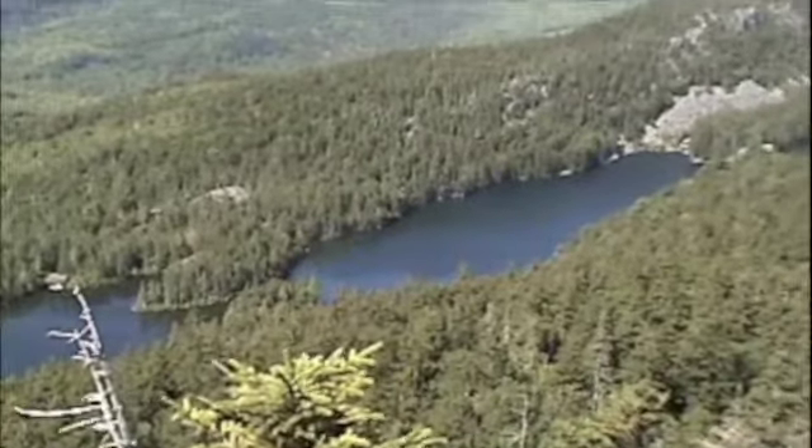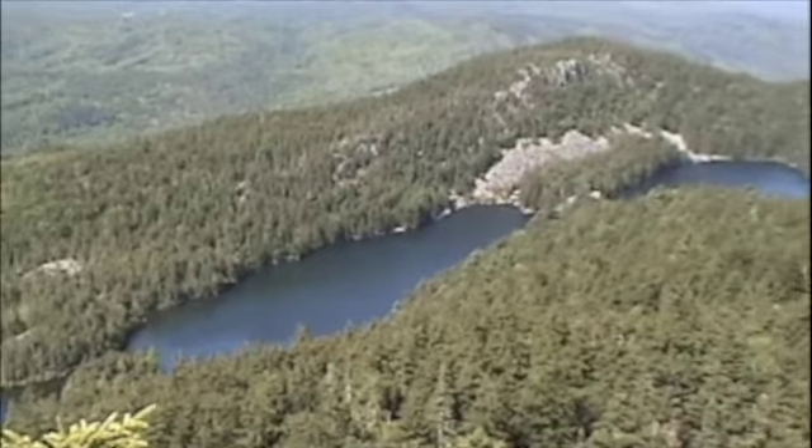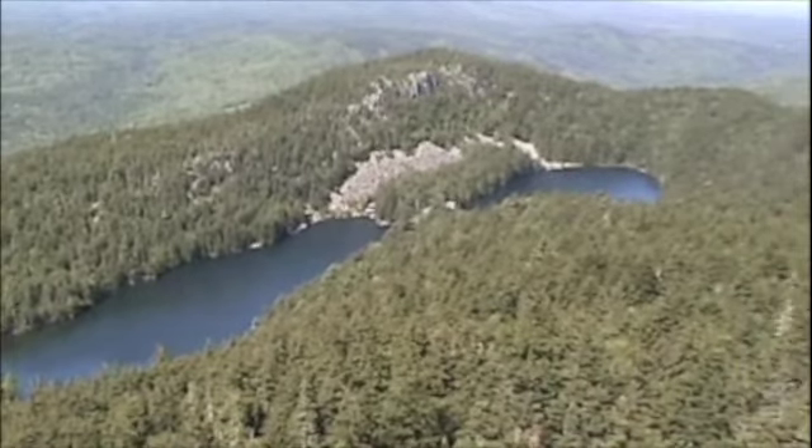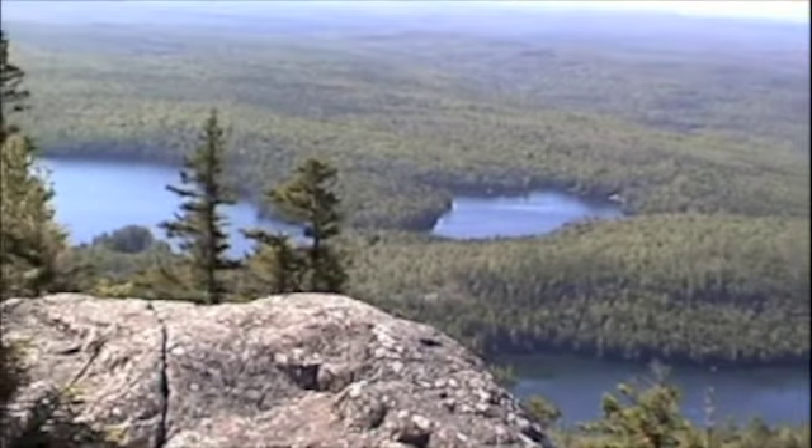These three ponds are halfway up Boar Stone. They're called Sunrise, Midday, and Sunset Pond. And over here is Little Greenwood Pond and Big Greenwood Pond.